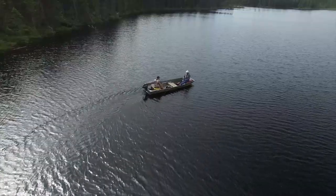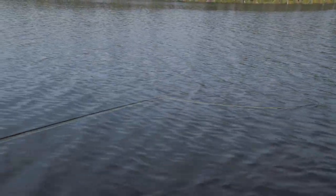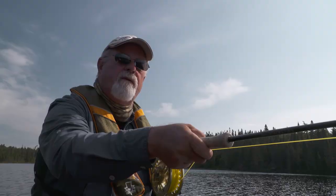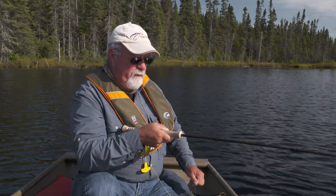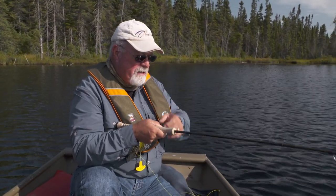Trolling becomes more effective if you add action to your fly. As the boat moves along, use a jigging motion with the tip of your rod, thus changing the speeds of the fly. You'll get most of your strikes when the speed is altered. What we're doing is we just got here — we're trolling first to find the fish. And now that we've found them, if there's a drop off, we're going to stay around here and start casting.